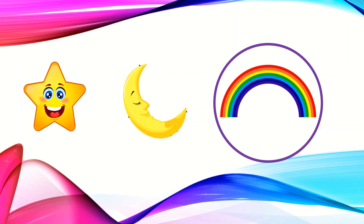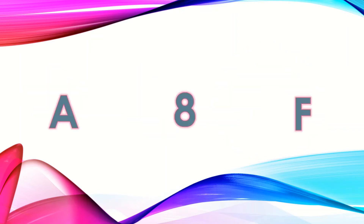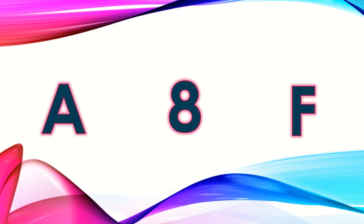Let's find what is next. We have letters and a number. A is a letter. 8 is a number. Again, F is a letter. So the number is odd here. Let's circle it.